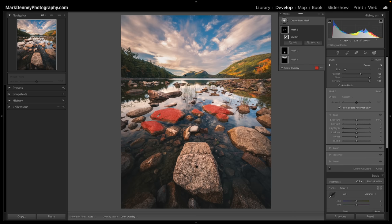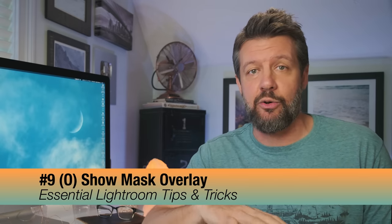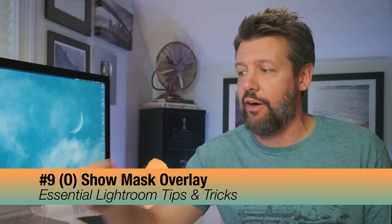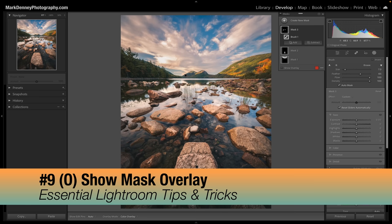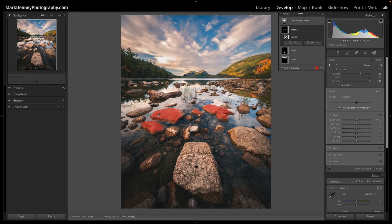While we're on that example, another fantastic shortcut is the key O, which automatically toggles mask overlays on and off. Hit O and the mask overlay turns off, hit it again and it turns back on. It's much easier than having to come over and check or uncheck the little checkbox. Hitting that shortcut key O is a fantastic way to speed up the process without hunting for tiny checkboxes.